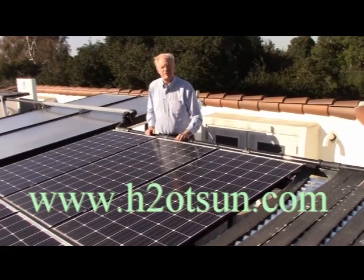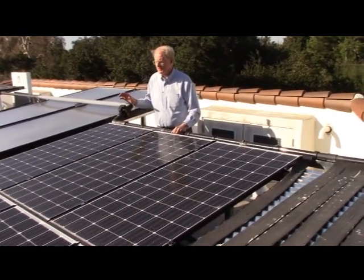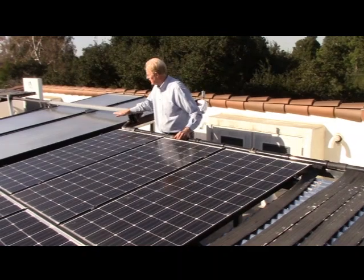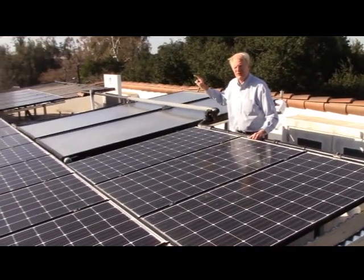I'm Ed Begley Jr. Welcome to my LEED Platinum home in Studio City. We've got some wonderful stuff up on the roof you can see. I've got nine kilowatts of photovoltaic here — it gives me all the electricity I need to run my house and charge my car. I've got two big four-by-ten solar thermal panels to heat the water for the house.